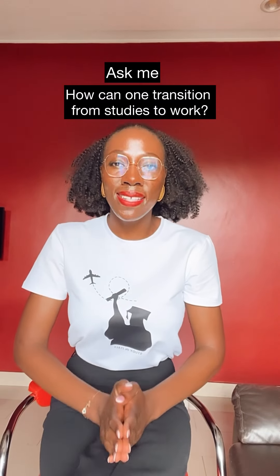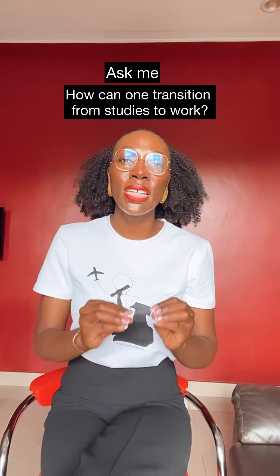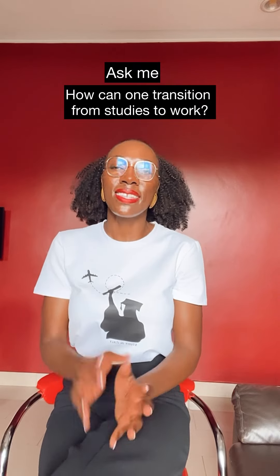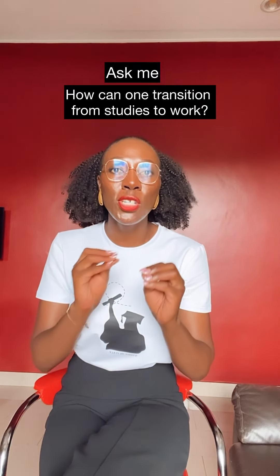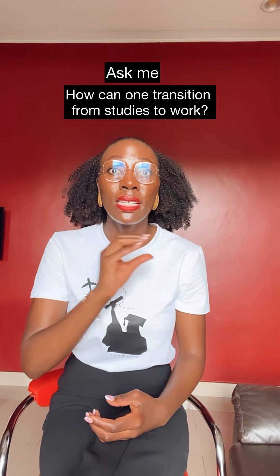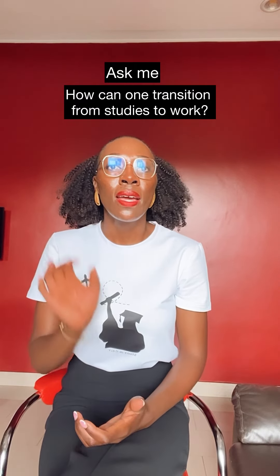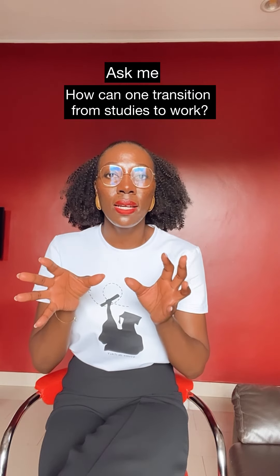Welcome to today's question in our series 'Ask Me.' Today's question is: how do you transition from study to work when you go to study in Europe? I've answered this before but I'm going to answer it again and recommend a YouTube video that I'll link in the stories for you. To answer your question: what actually makes a difference between a student and a worker is the type of permit they have.